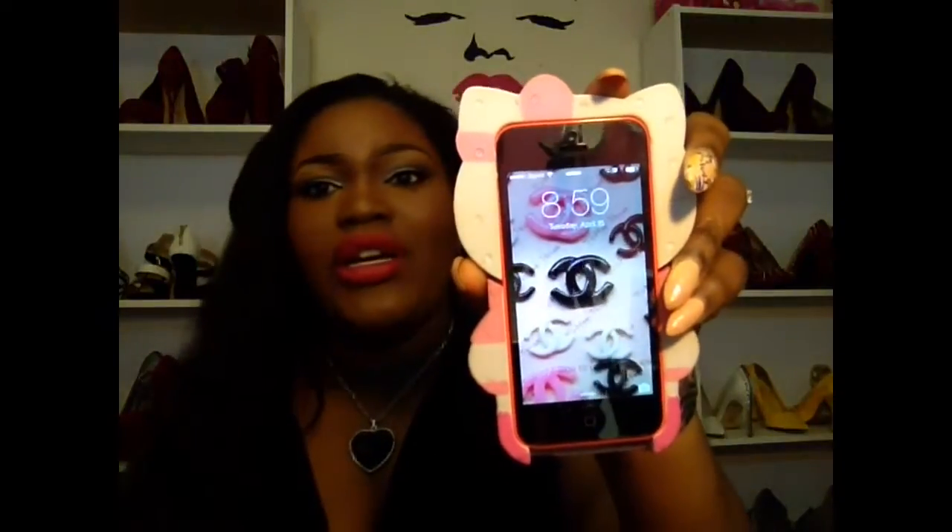First I'll show you guys my background. I'm obsessed with Chanel — Chanel is the business. I feel like this is so classy, and I love Hello Kitty. But anyway, after I put in my number code, this is my iPhone.